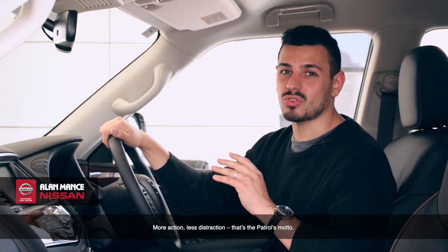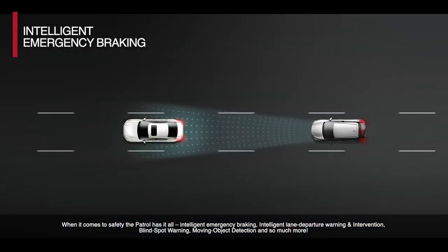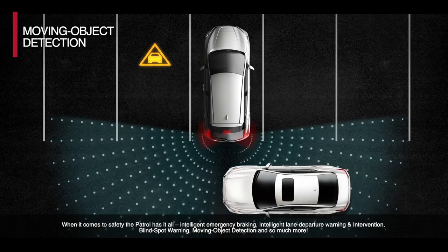More action, less distraction — that's the Patrol's motto. When it comes to safety, the Patrol has it all: intelligent emergency braking, intelligent lane departure warning and intervention, blind spot warning, moving object detection and so much more.